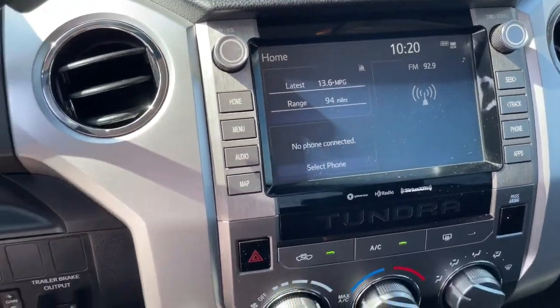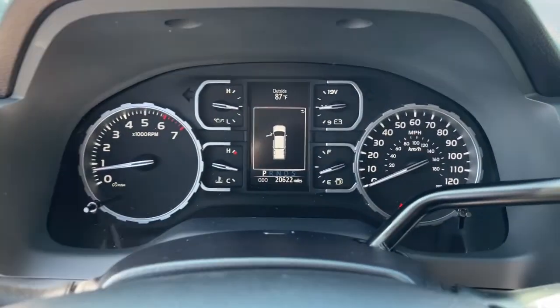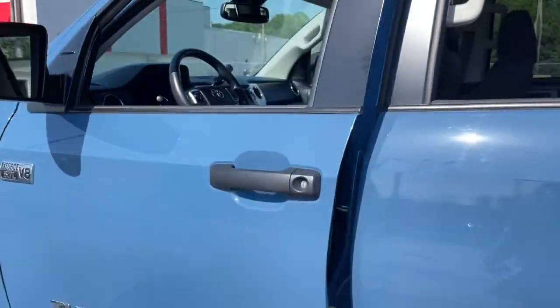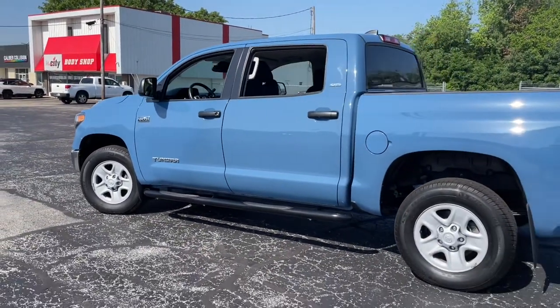These are just some of the great options this vehicle comes with: keyless entry, four-wheel drive, heated mirrors, backup camera, adaptive cruise control, satellite radio, fog lamps, Bluetooth connection, steering wheel audio controls, and Wi-Fi hotspot.